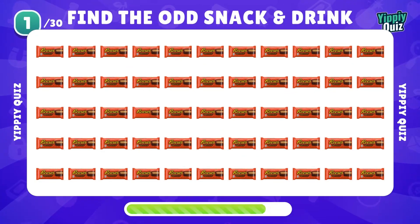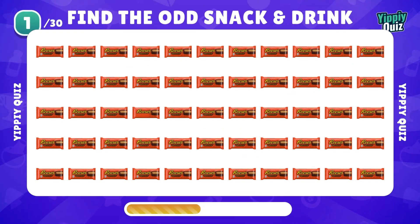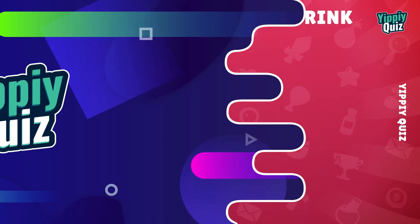Where is the odd Reese's? Yep, it's there. Next.